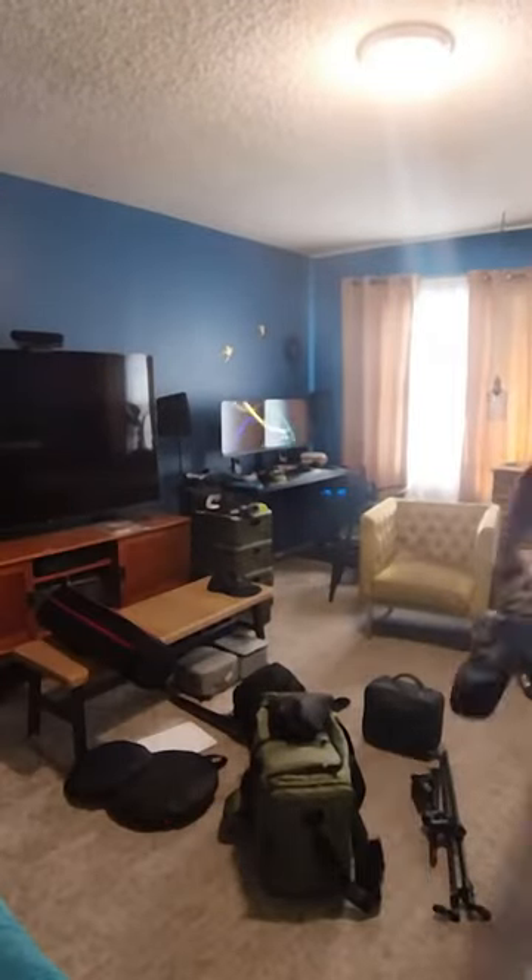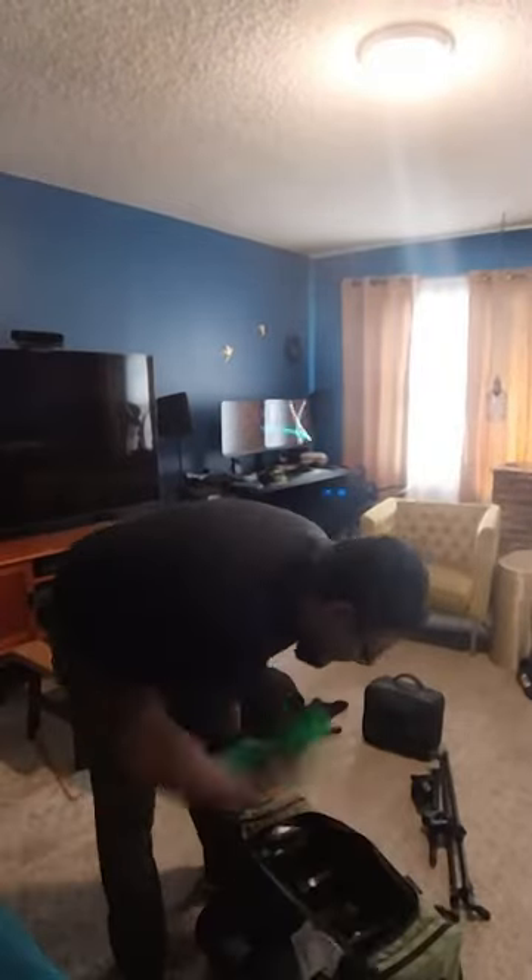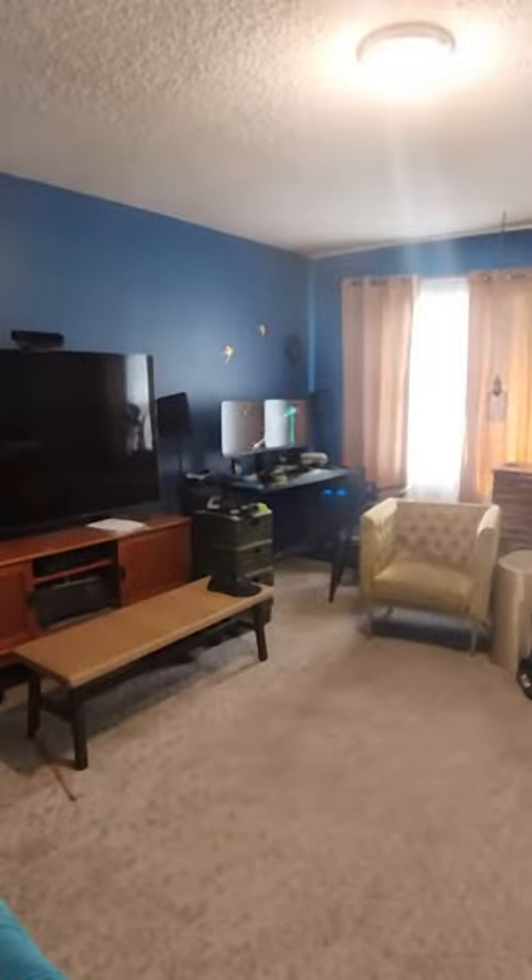Hello everyone, this is Ben Regoza with Lightning Built. This is a behind-the-scenes video. We'll speed through a time-lapse of me loading tripods, stands, lenses, lights, etc.